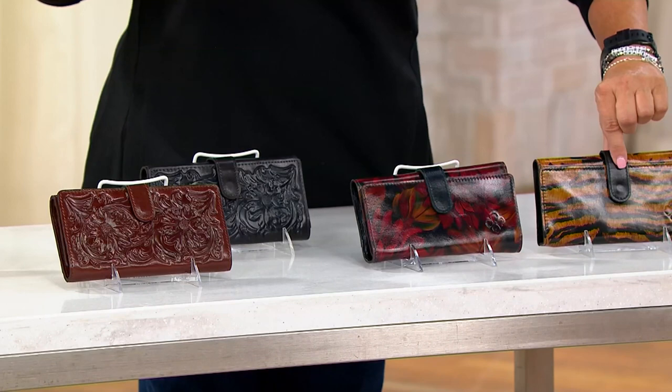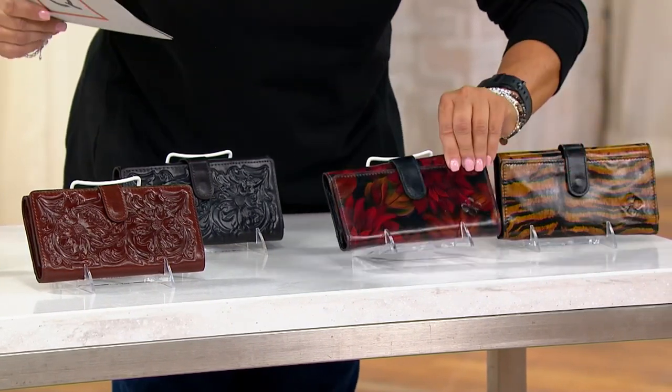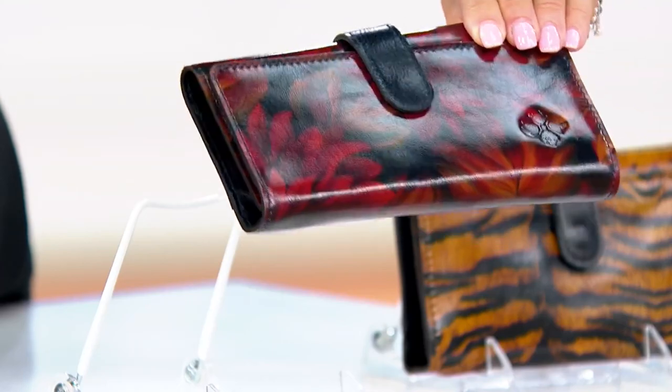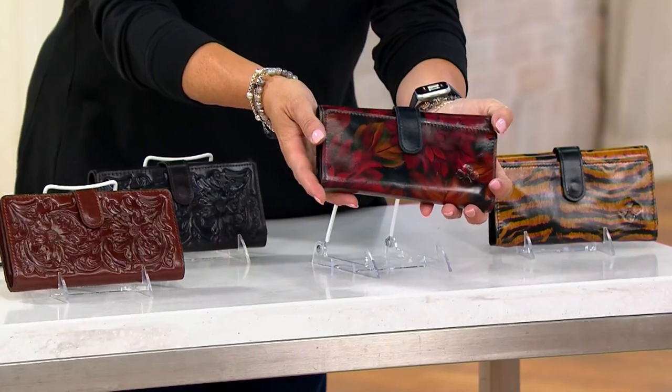And that print next to it — I'll show you. It looks to be rustic English mums. Rustic English mums — look how pretty that is.